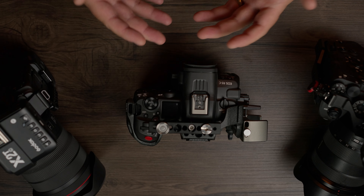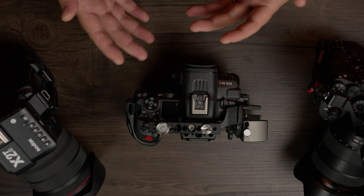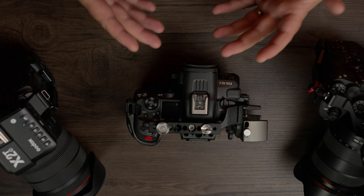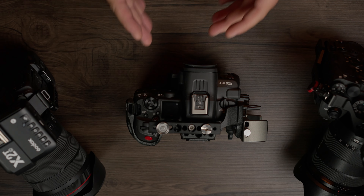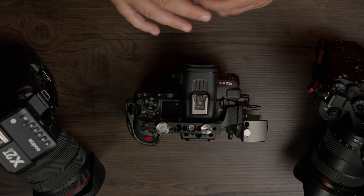I'll keep the R5C anyway because I enjoy its advantages for commercial work — the higher frame rate raw, no record limit, and that kind of stuff. But for real estate, stick with the R5 or one of the Sony options.